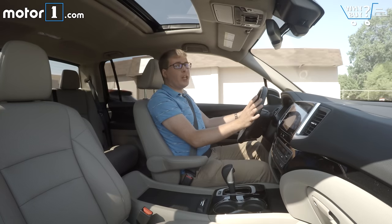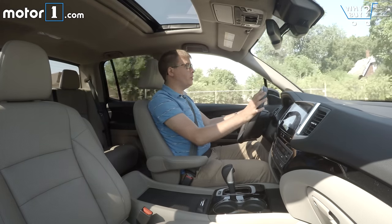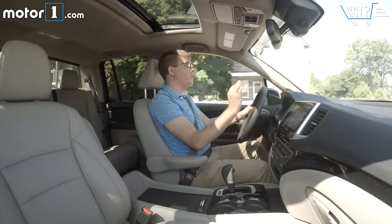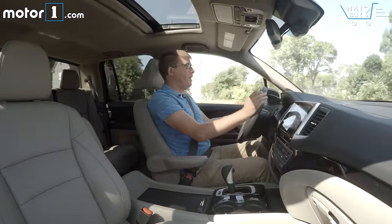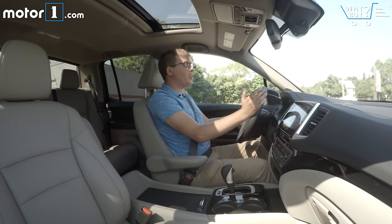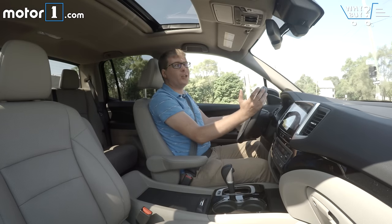The Ridgeline has more car-like unibody construction and a multi-link rear suspension, so compared to traditional pickup trucks you get really great ride quality — it's quiet, comfortable, and easy to maneuver in the city. Honestly, driving the Ridgeline feels more like driving a Honda Pilot or Accord than a pickup truck.